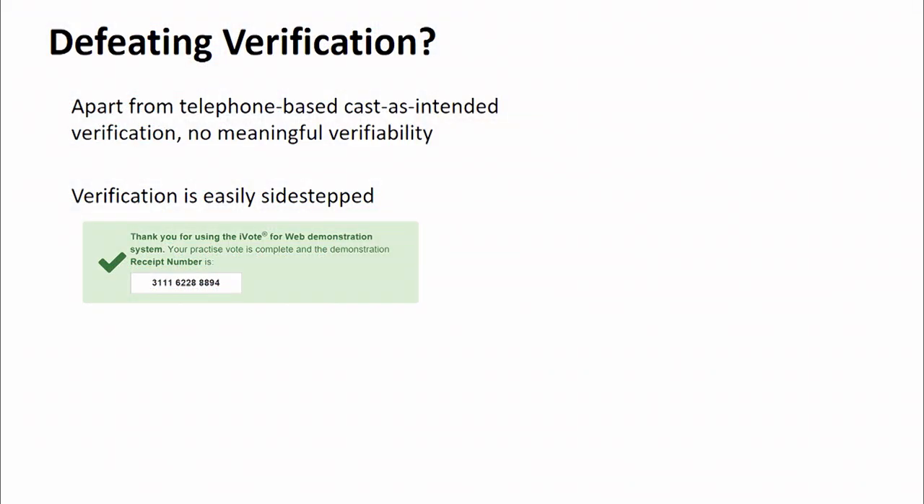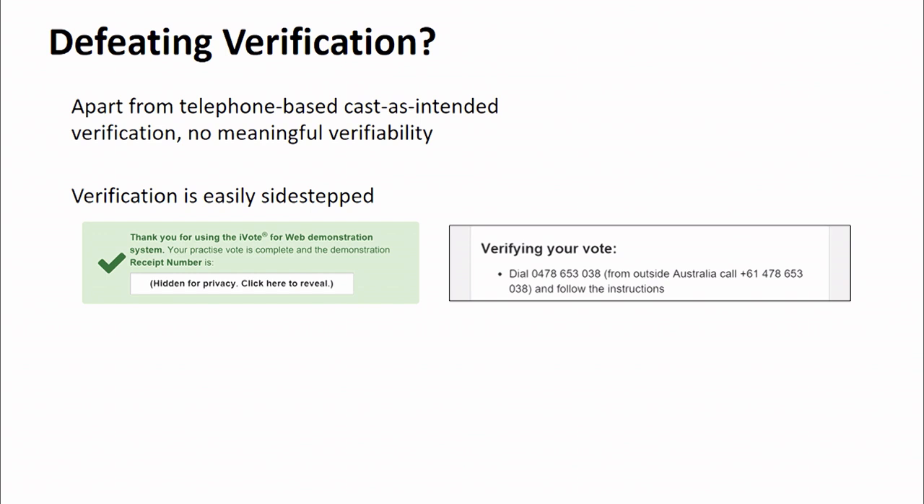The one last thing we needed was a way to defeat the telephone-based verification system. It turns out the verification as designed was really easily sidestepped with many different tricks. One is to delay showing the receipt number for a little while in hopes that the voter doesn't care, doesn't want to write it down, and just closes the window — if the voter closes the window, the attacker submits a fake ballot; otherwise it submits the real ballot. Another thing you could do is replace the telephone number that the voter is supposed to call, which they only get through these websites — so if you're a man-in-the-middle, that's easy to do. In fact, that phone number would have been my Australian cell phone number rather than the real one.